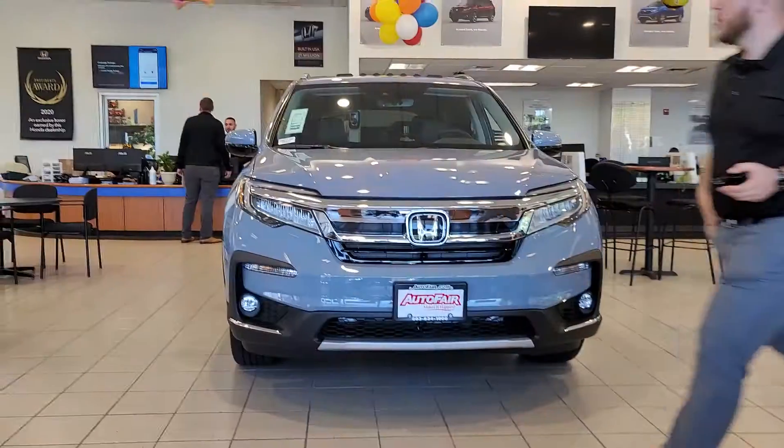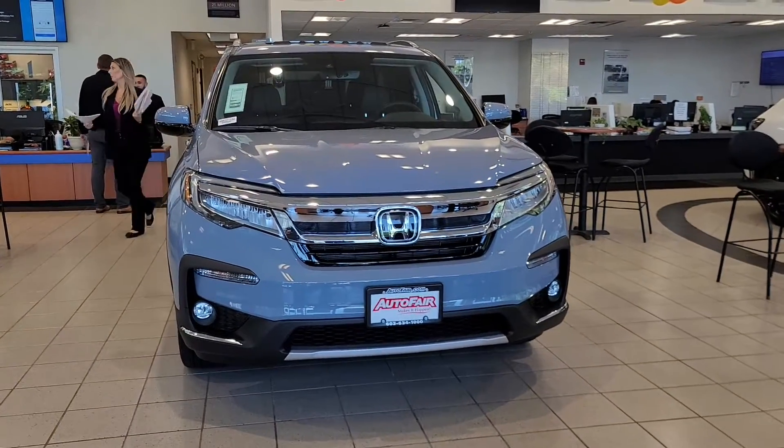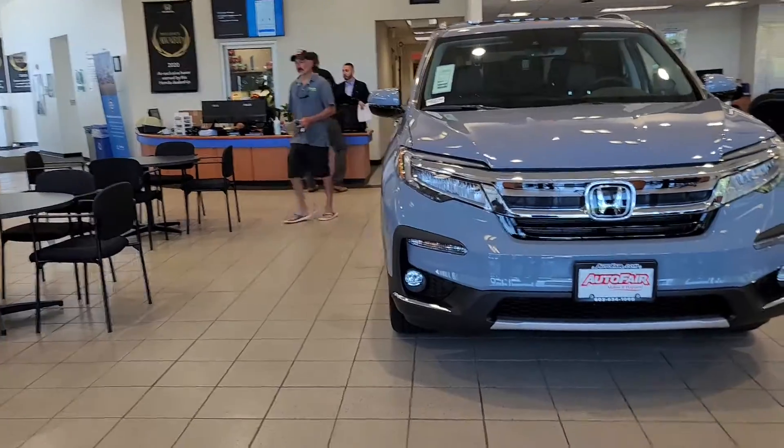Hi Mike, this is Sue. I'm from your Honda. I'm making a quick video about the Pilot that you inquired about. It's a Touring trim. I will also send you over via text the measurements of the Pilot.